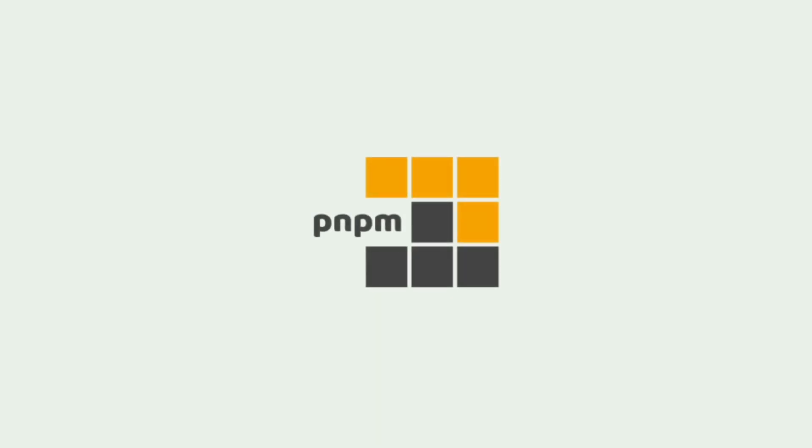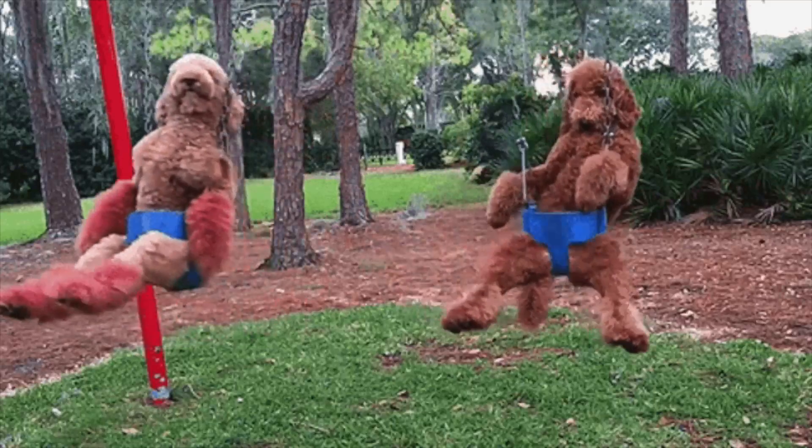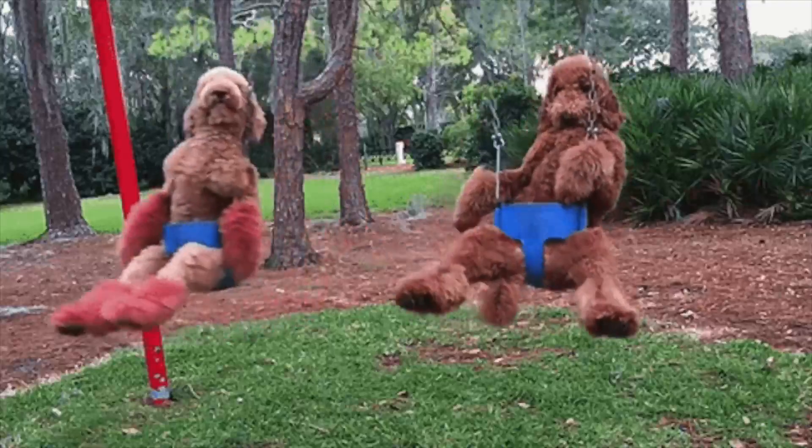Finally, we have PNPM, the new kid on the block and the lightest of the bunch. PNPM optimizes disk usage with symlinks and a unique way of handling dependencies that reduces storage. It's like the golden poodle — new, fast, and smarter with disk usage. It is ideal for distributed and modular project setups.